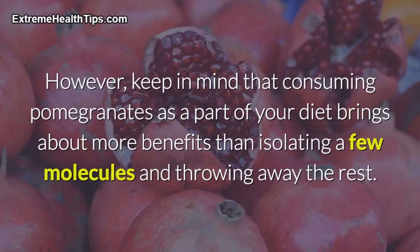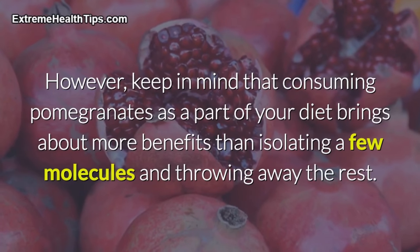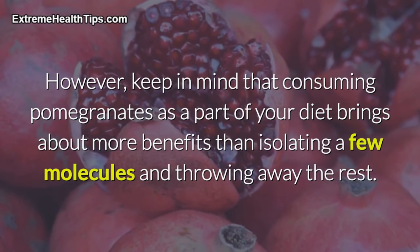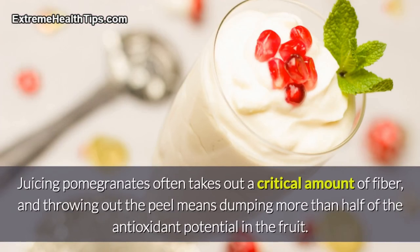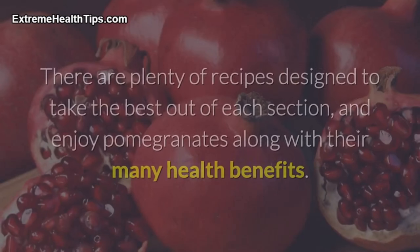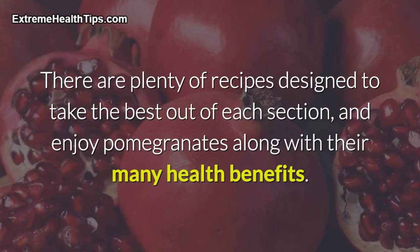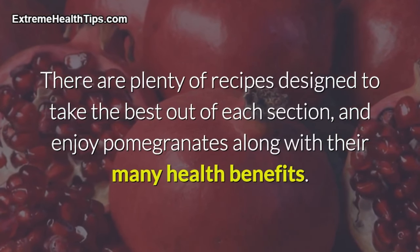However, keep in mind that consuming pomegranates as a part of your diet brings about more benefits than isolating a few molecules and throwing away the rest. Juicing pomegranates often removes a critical amount of fiber, and throwing out the peel means dumping more than half of the antioxidant potential in the fruit. There are plenty of recipes designed to take the best out of each section and enjoy pomegranates along with their many health benefits.